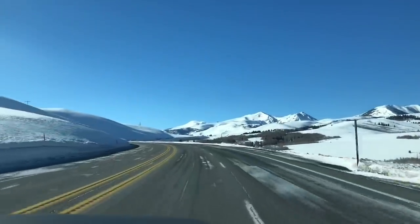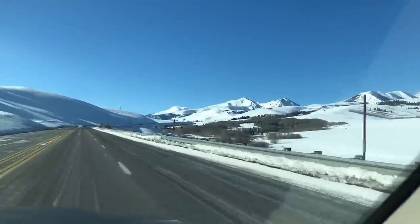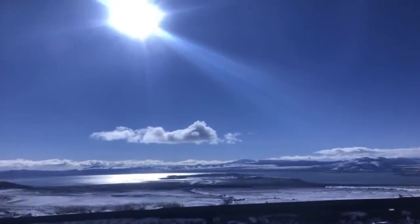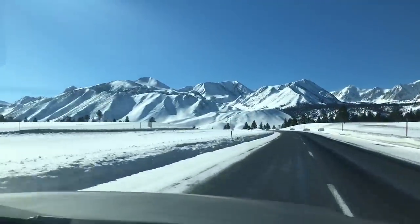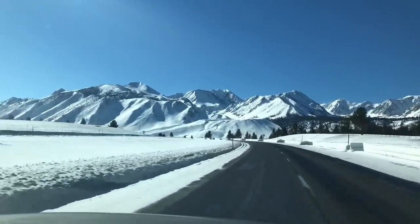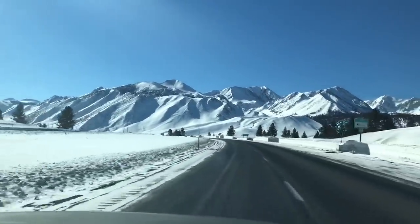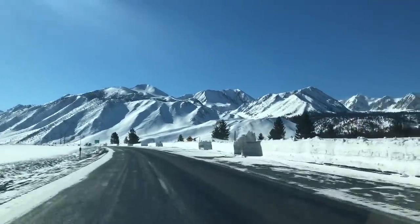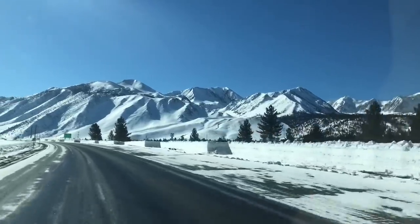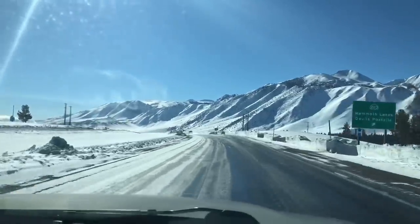We're going to swing you around and give you the front view of what we're seeing. We're in the Mammoth Lake area — look at the beautiful snow. It's gorgeous, such a clear blue crisp sky. I hope this video is showing off the beauty because it's just beautiful. We're getting back into slick roads again, so we're going to shut the camera and pay attention.